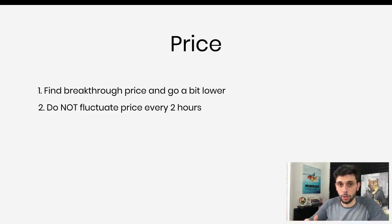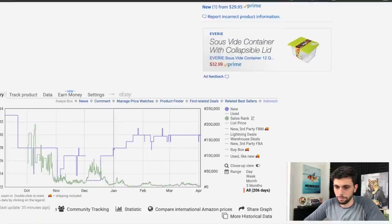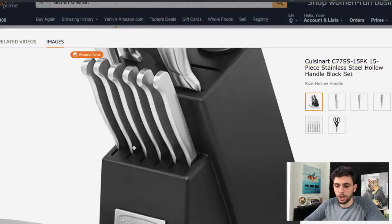Now let's go to images, mostly the first image. Number one: mimic the first image of your best-selling competitor. If you want to sell a kitchen knife set, look at the best-selling competitor and literally mimic their first image. If that image works for them, make your image look like that — same layout, same camera angle. Don't reinvent the wheel. Follow what has already proven to work — that's the secret to it all.